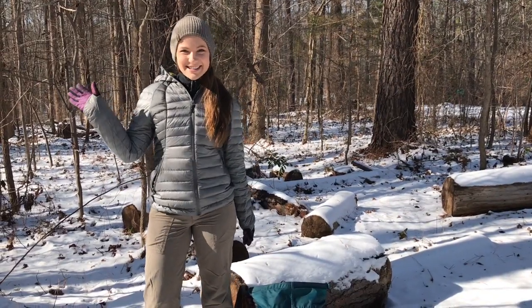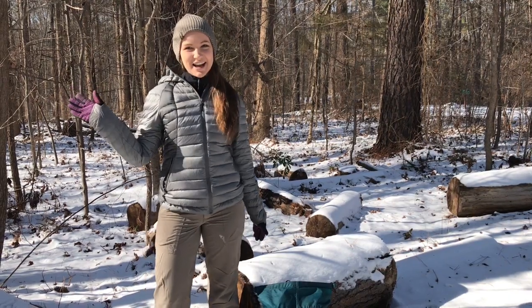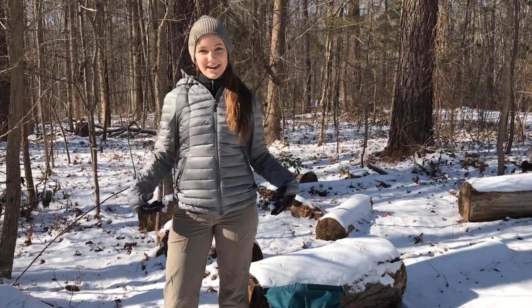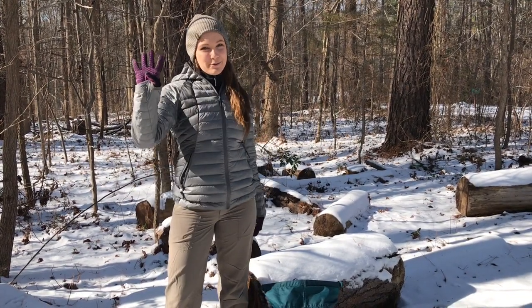Hey everyone! Welcome back to Trailosophy. Today I'm going to be talking about winter clothing for a hike. For my layers on top, I'm going to go through my four rules.